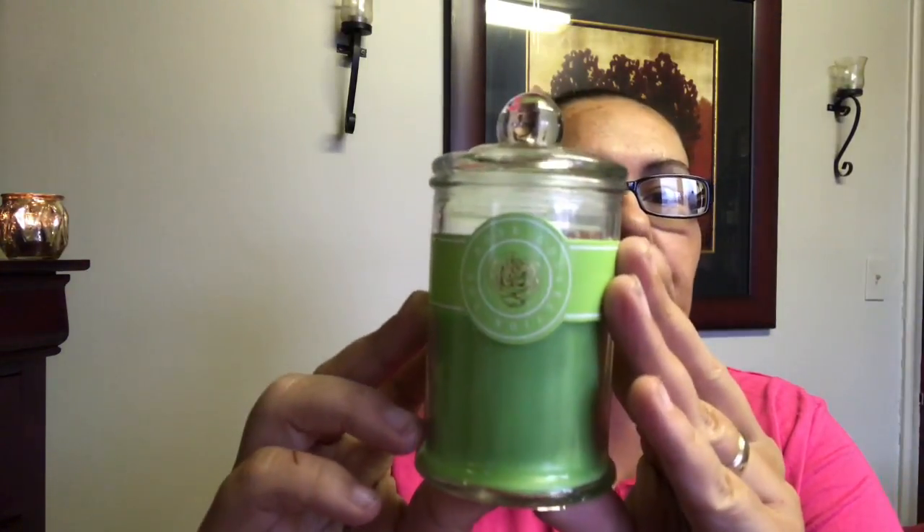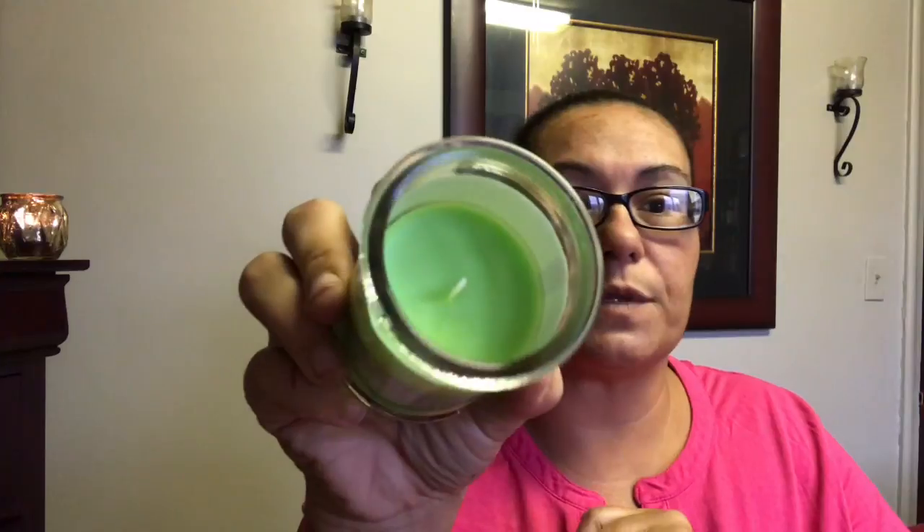My next new candle is from the Rose Collection again, and this one is in the Floral Honeysuckle scent. It comes in a three-ounce size, it's a one-wick, and it smells awesome. I picked up three of these.